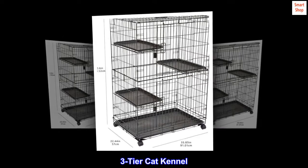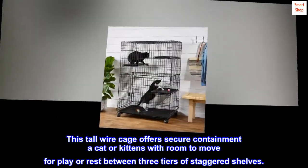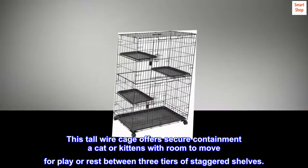Three-tier cat kennel: this tall wire cage offers secure containment for a cat or kittens with room to move for play or rest between three tiers of staggered shelves.